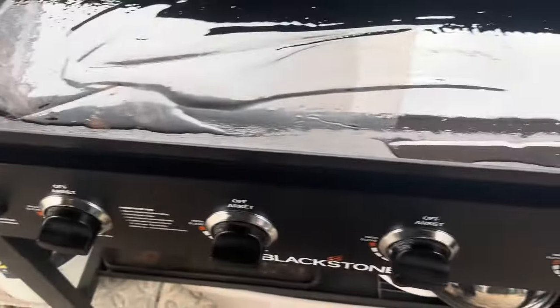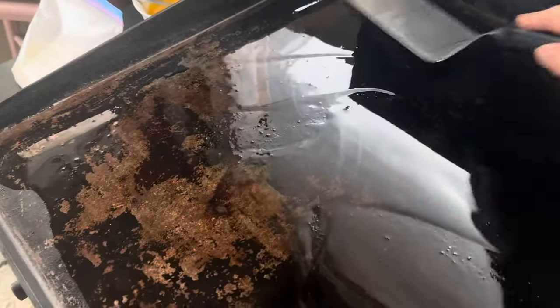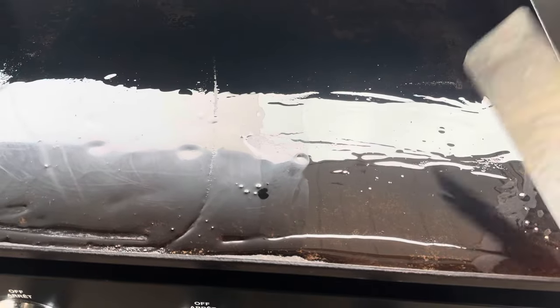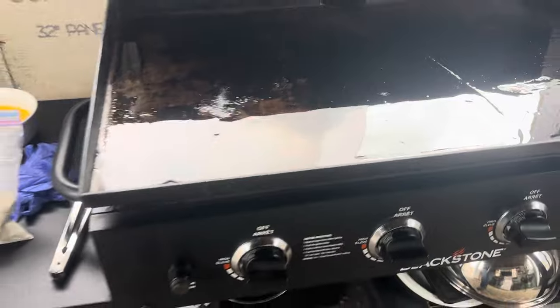I'm using my Blackstone spatula here now, just spreading the oil over the surface of this Blackstone grill, making sure that the surface is evenly covered with the oil. Once that warms up, we'll put on some of the baby potatoes first, followed by the Brussels sprouts, and then followed by the codfish.